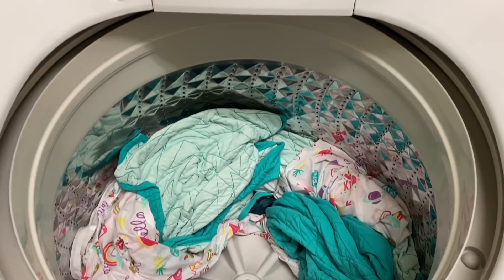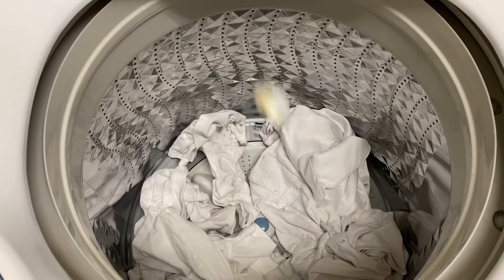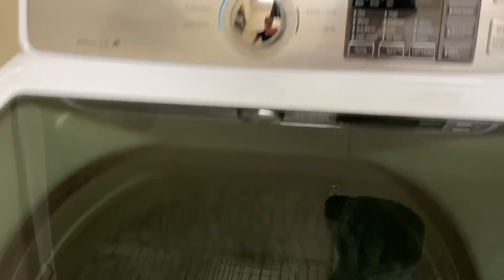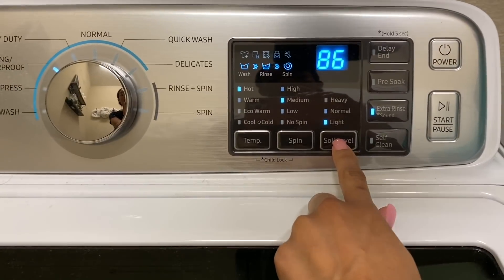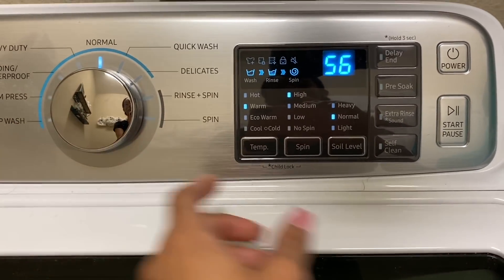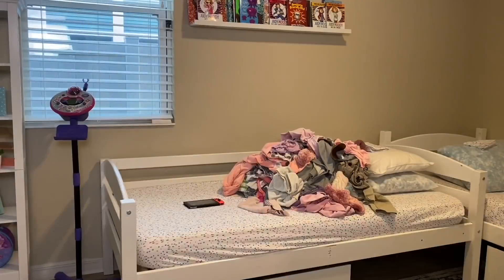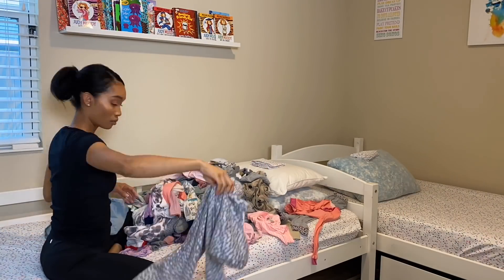After the washer machine stopped, I took the bedding out and set them on top of the washer to start the white load. One detergent pod and some OxyClean to release stains. Hot water, high spin, normal soil level, and a normal wash. Now I'm going to fold the light load before steaming the rest of the kids' uniforms.